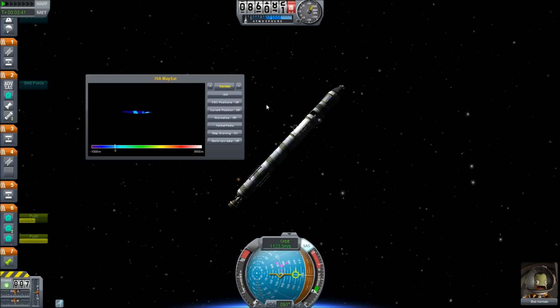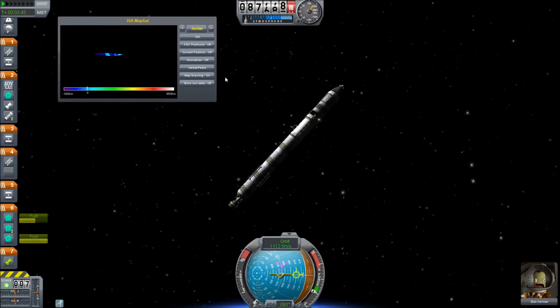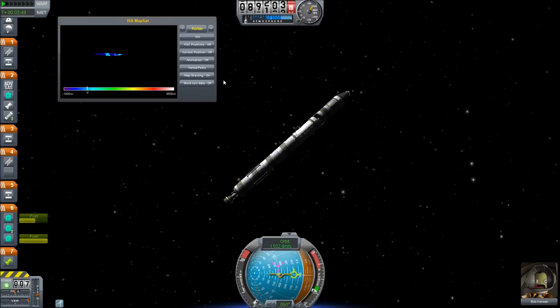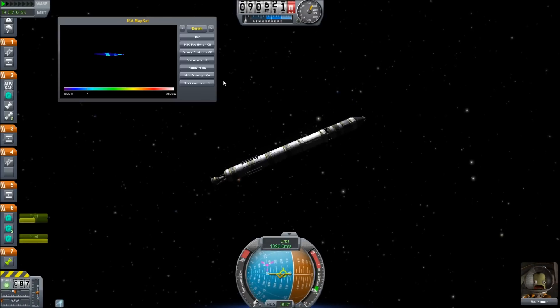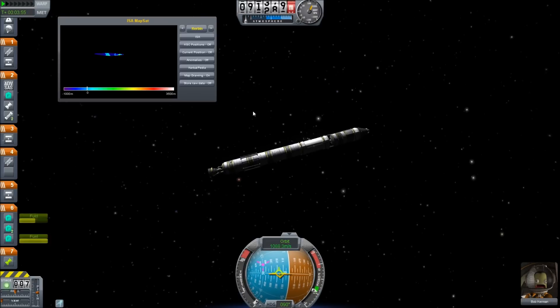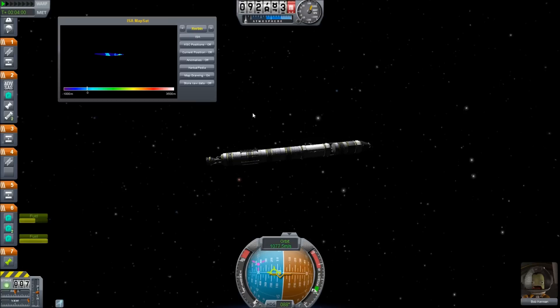Let's close that because we are closing in on our apoapsis. Let's begin to level out. These controls are still slow. One day I'll be able to afford some sort of RCS system — today is not that day.